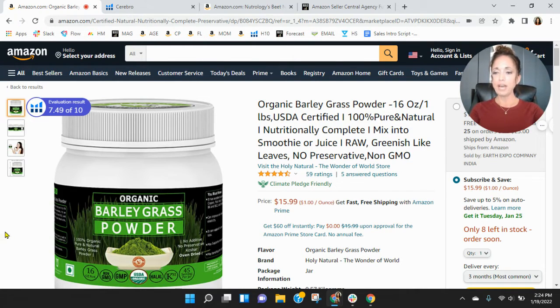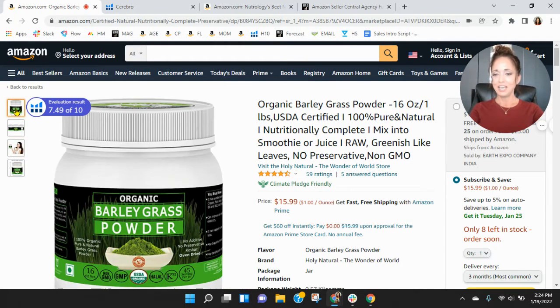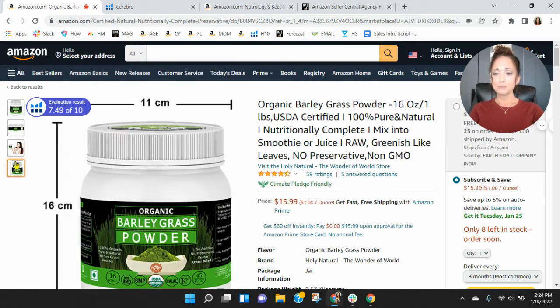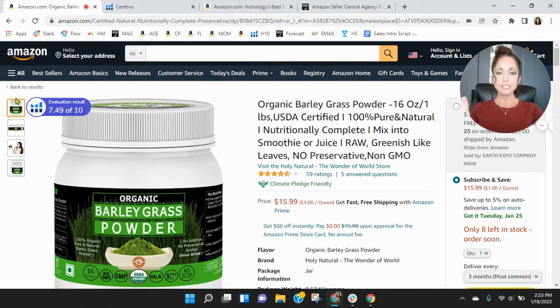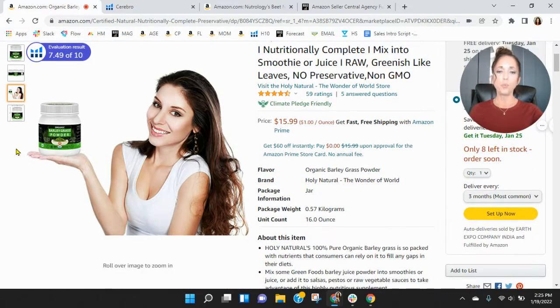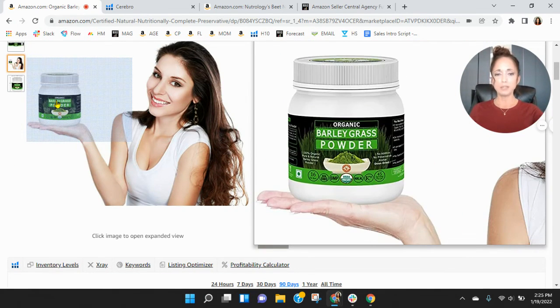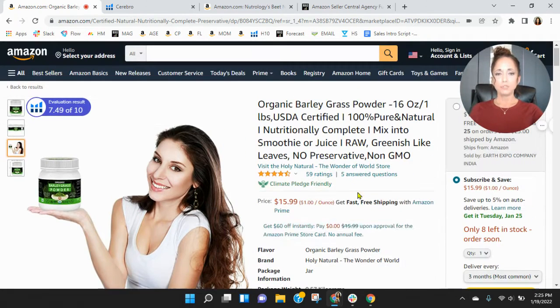Coming back over to the listing, you've got four images. You've got the stock photo — I see this picture so many times — with her holding it, and then you've got three images of the canister. But the two things you're really missing on your images are lifestyle images. What is the benefit of taking your organic barley grass powder? What is this going to do for me? Does this help with your energy? Does it help with your joints? It's packed with nutrients that consumers can rely on to fill gaps in their diet, but it doesn't really talk much about the benefit of taking this. I think you're missing out.